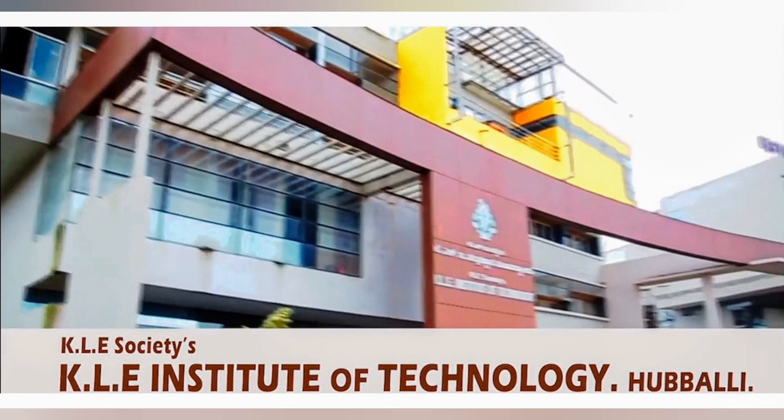I will be replying very soon. Thank you for watching this. Please do subscribe to my channel. I am bringing a lot of videos for students with lower ranks so that they are aware of all good colleges. Thank you very much for watching.